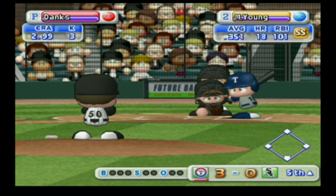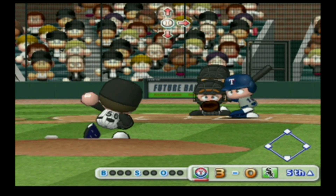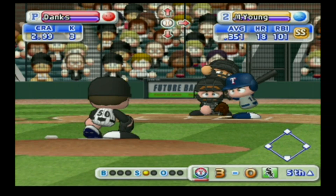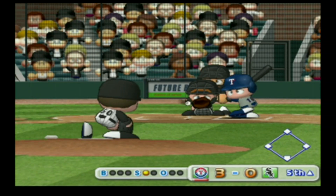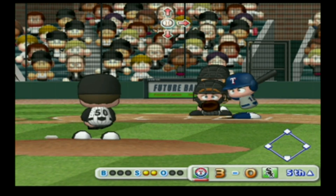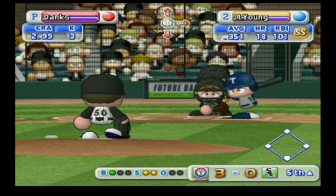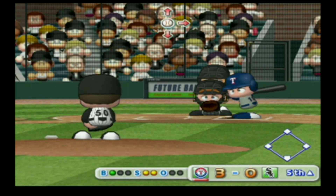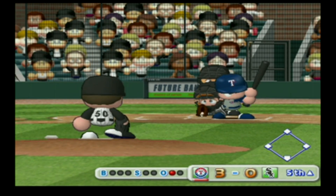Next at bat, Michael Young. It's a strike — he put that first pitch right in there. Just gets the outside corner for a strike. Swings and misses — he's gone.